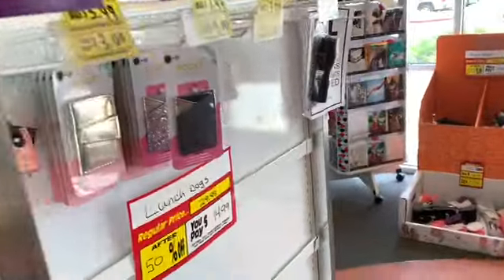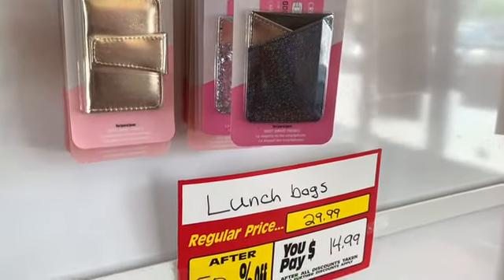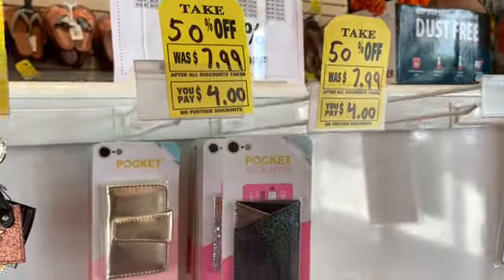Guys, I am in Payless here and I see what they have. Everything must go sale — the store is closing down, so they have a lot of selections here that are 50% off.